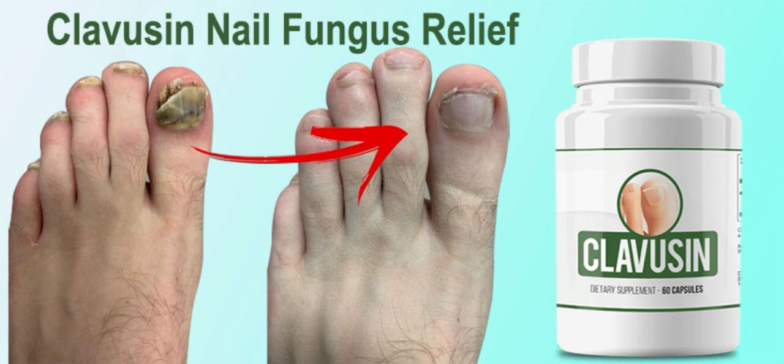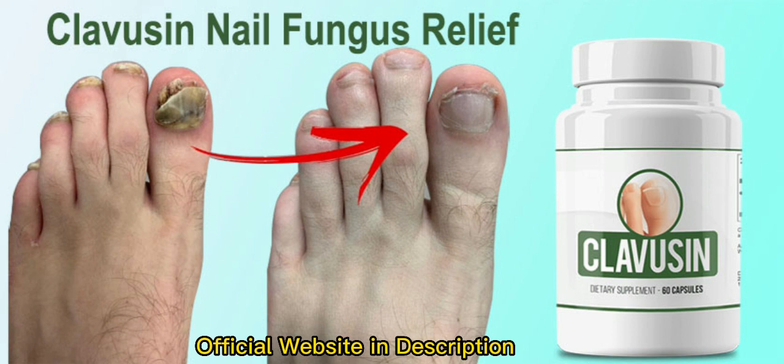So what is Clavuzin and does it actually work? The answer is yes — Clavuzin works, and after many laboratory tests, researchers identified a natural formula with concentrated ingredients that will deliver results.